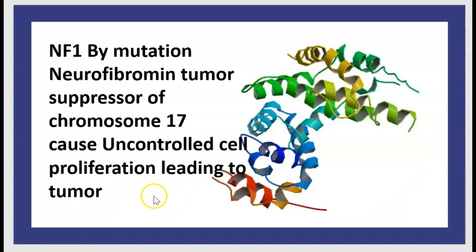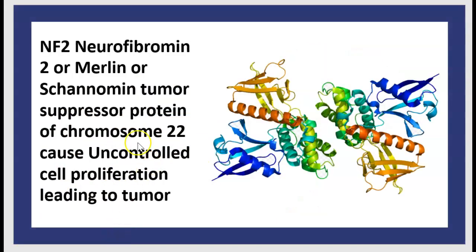Let's review the mechanism again. NF1 is caused by mutation of the neurofibromin tumor suppressor gene on chromosome 17, causing uncontrolled cell proliferation leading to tumor. NF2, on the other hand, involves neurofibromin 2 — also called merlin or schwannomin — a tumor suppressor protein on chromosome 22. Its mutation also causes uncontrolled cell proliferation leading to tumor.